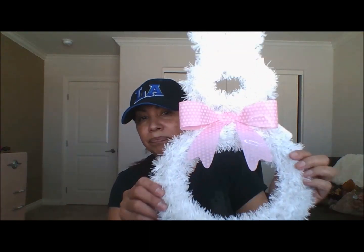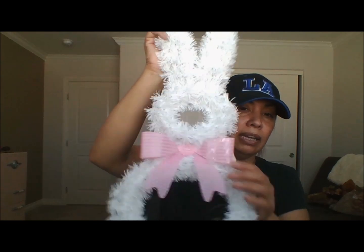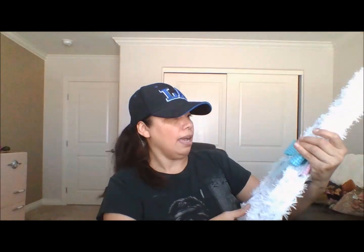Something new to Dollar Tree that I have never seen were these little bunnies. They have a little ribbon in the back so you can hang them, and the front has a plastic bow. They had them in pink, blue, and purple — I just picked up these two. I thought they were really nice and I've never seen these before, so these are new to Dollar Tree this year.